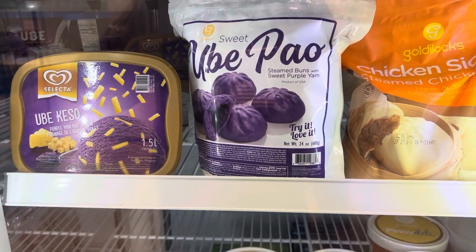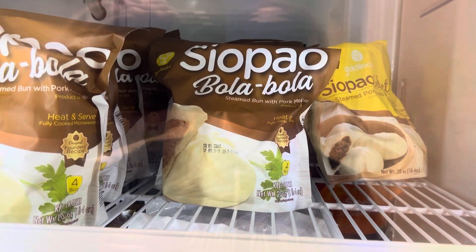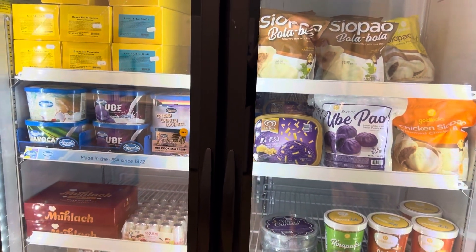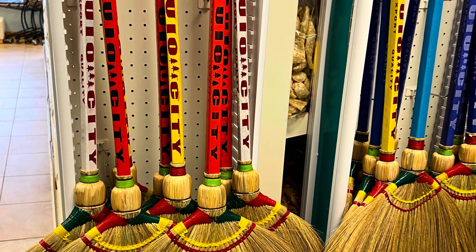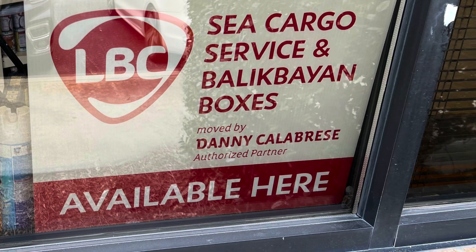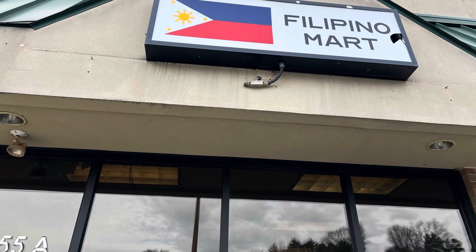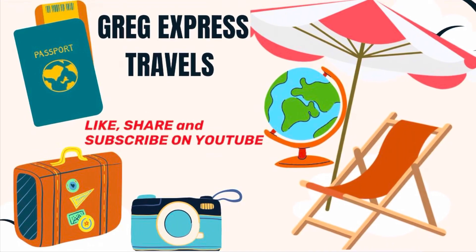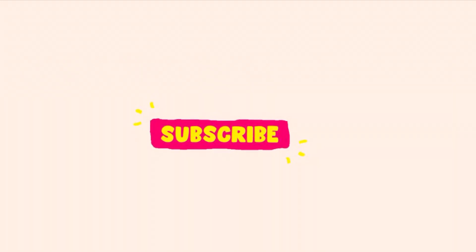I just want to thank the owners of the Filipino Mart for letting me do this video. I also want to give a shout-out to all my friends on Facebook and on YouTube from the Philippines, so you can see what life is like here in Charlotte, North Carolina. They also have boxes that can be shipped to the Philippines, which is really awesome. Thanks again for watching — please take time to like, share, and subscribe. I'll see you on the very next video, bye bye for now.